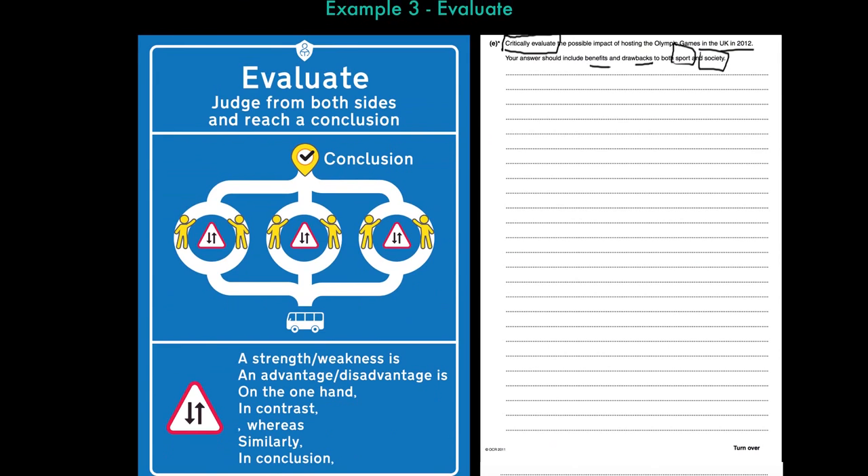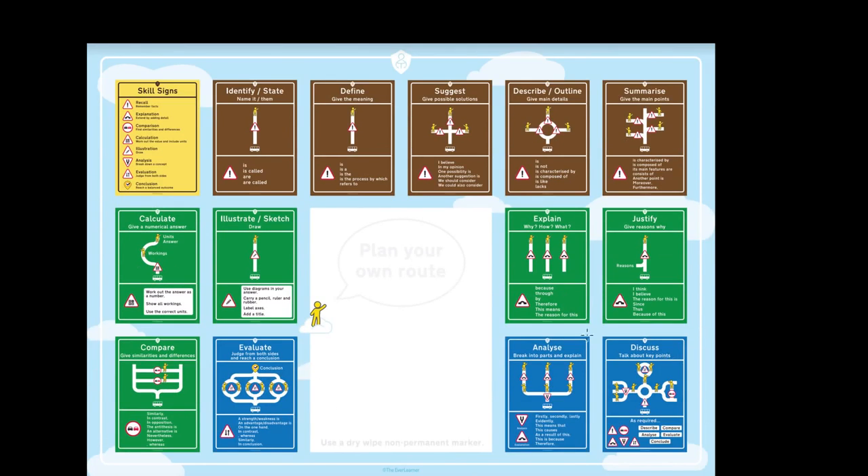This was an OCR AS advanced level PE exam in 2011: 'Critically evaluate the possible impact of the Olympic Games in 2012. Your answer should include benefits and drawbacks to both sport and society.' Looking at the roadmap structure — we're going to make a journey and on each side pick up a positive mark and a negative mark. So we have benefits and drawbacks, almost like looping around a road. This general structure is like a six-marker, but this question here is actually worth 10 marks.